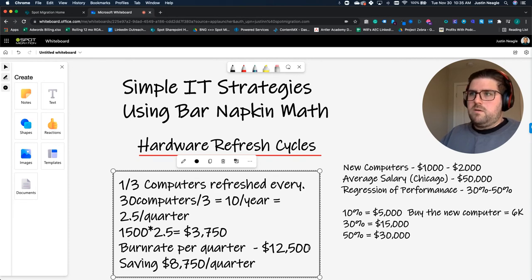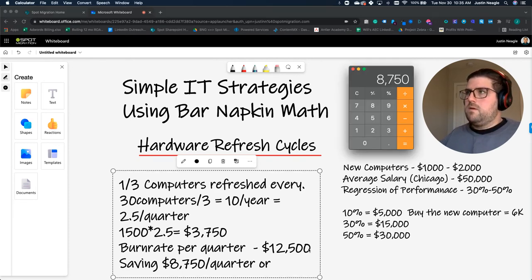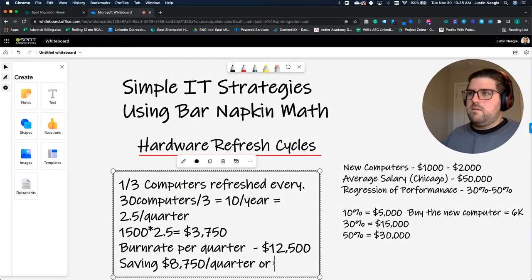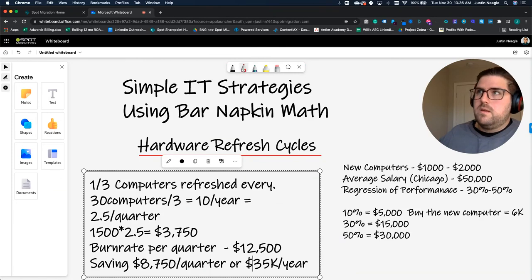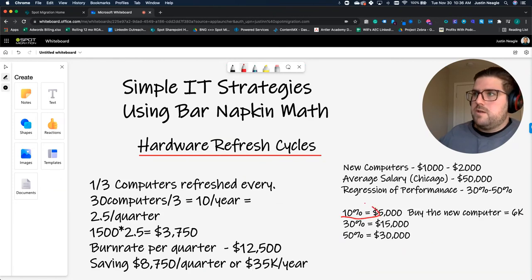Times four — $35K a year. And that's the savings. That's what you save by buying a computer. And again, this is literally only at this 10% rate, not even when we're talking 30 or 50%. So at that 10%, that's where you're equating down to that burn rate per quarter.